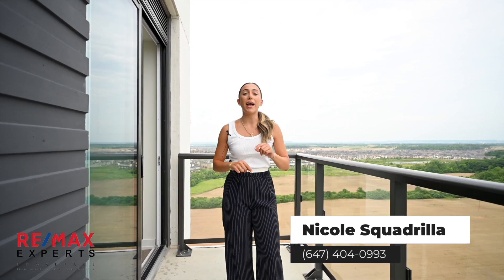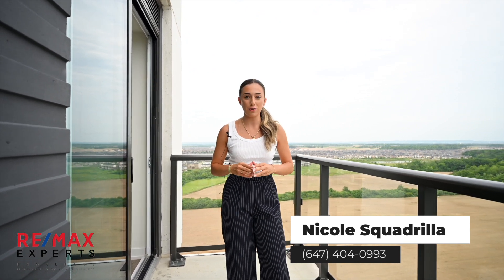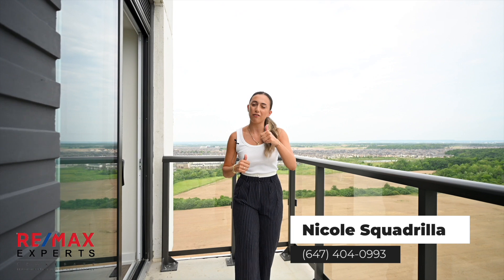We're here at 335 Wheat Boom Drive, Unit 2007 on the penthouse floor with beautiful north to west facing views. Let's go take a look inside after you check out the views.